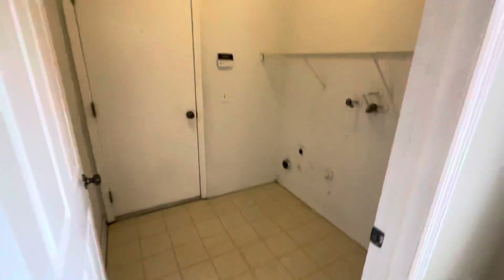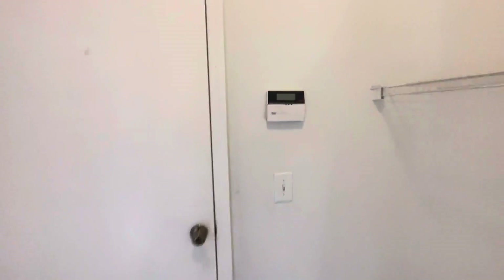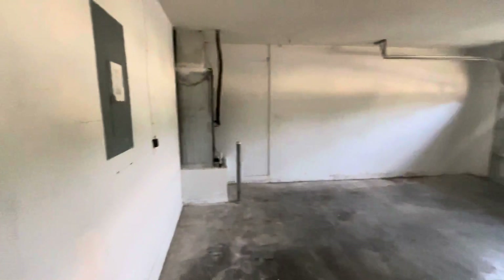It doesn't look too bad but it is definitely noticeable. So this is your laundry room, your garage, and the water heater on the side.